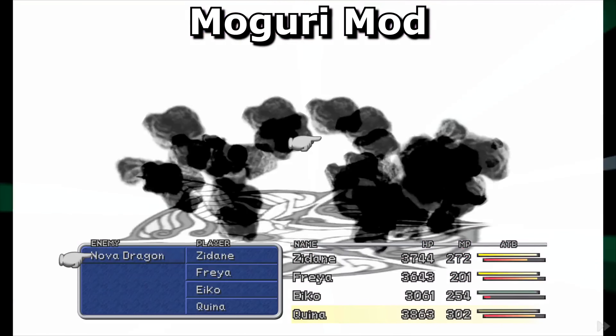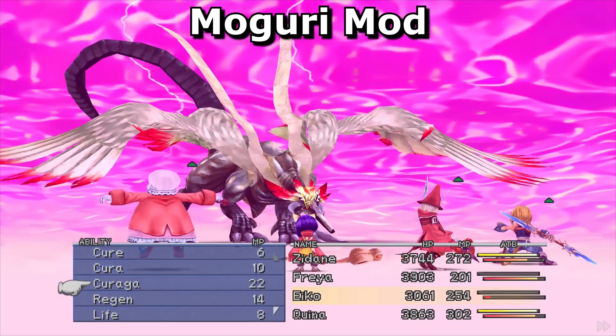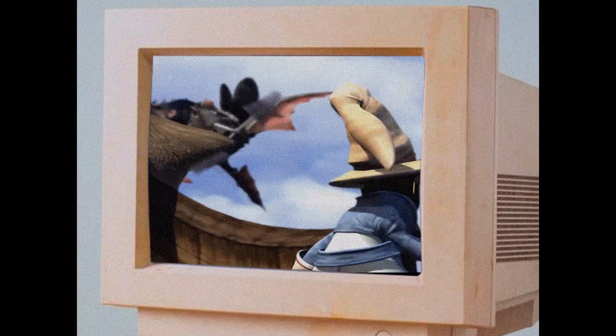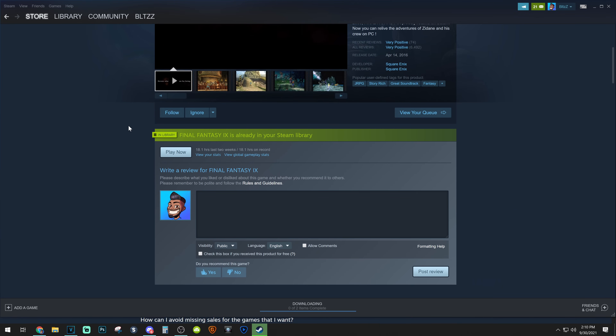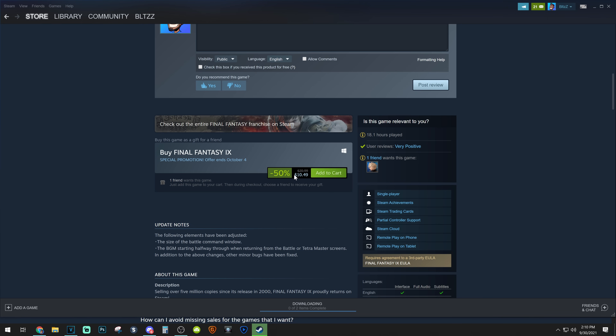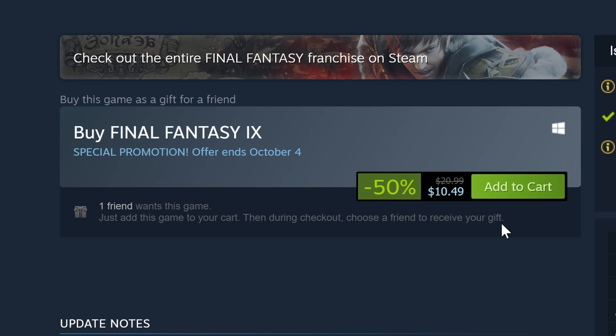They also included the option of increasing the speed of battles if you want to. This mod has it all, and now I will show you how to install it so you can play the true remake remaster of Final Fantasy IX on PC. First things first, you're going to want to get the Steam version of Final Fantasy IX. Trust me, the Captain Jack Sparrow version was not cooperating as easily, so just buy it — especially since it's now on sale for 50% off at $10 on Steam.